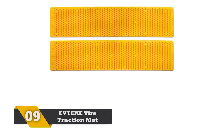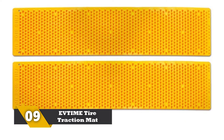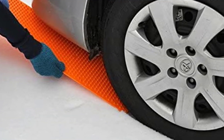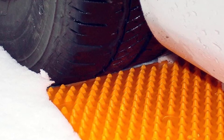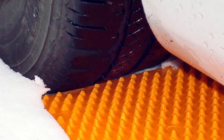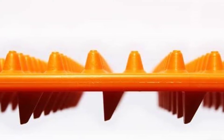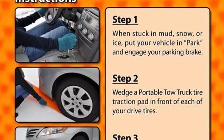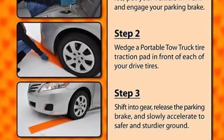Number 9: EVTIME Tire Traction Mat. Without towing and pushing, you can simply bring out your vehicles from snow and sand holes. The tires will never spin on snowy or sandy terrains. The all-season traction pad is suitable to use with all-season tires. The galvanized steel-connecting cables and rubberized rungs stand for exceptional rigidity and durability. The high-strength construction can hold up to 7 tons of weight. You can use this tool to rescue your SUVs, ATVs, cars, and trucks from snow and sand surfaces. The traction pad is an ideal alternative to snow and tire chains.